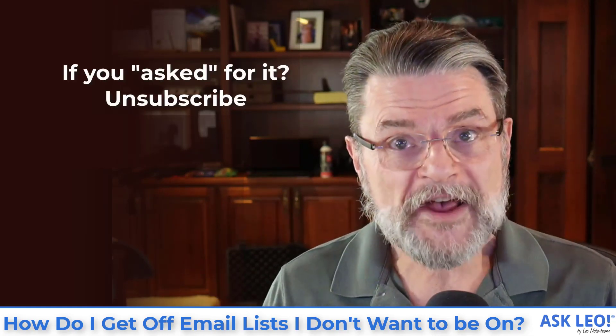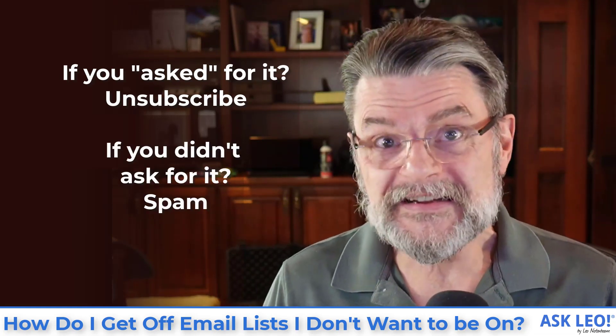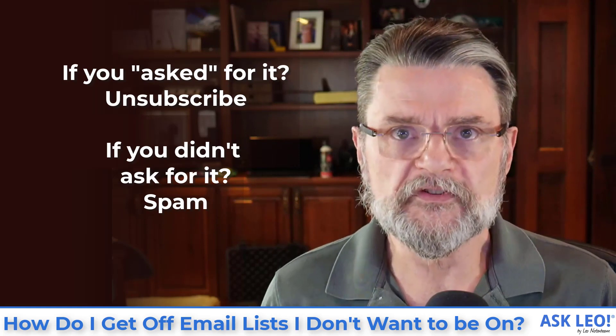So to summarize: if you asked for it, hit the unsubscribe link. If you didn't ask for it, hit the spam button.